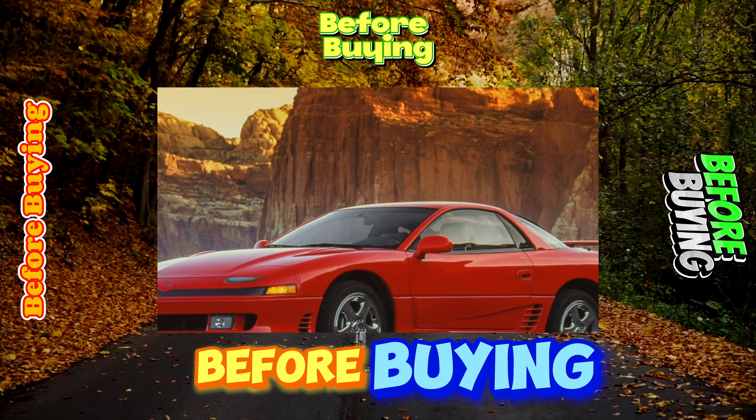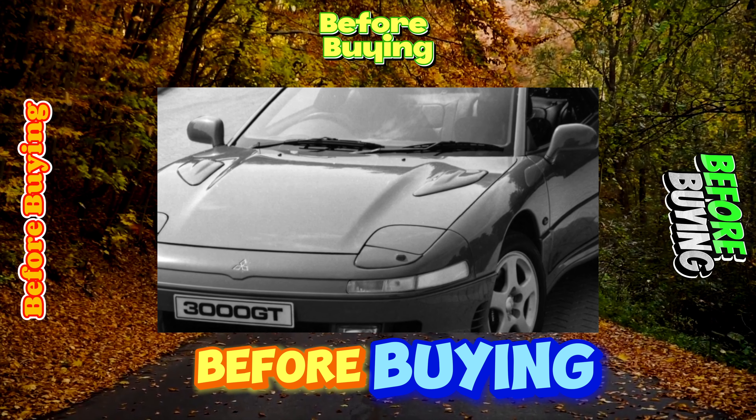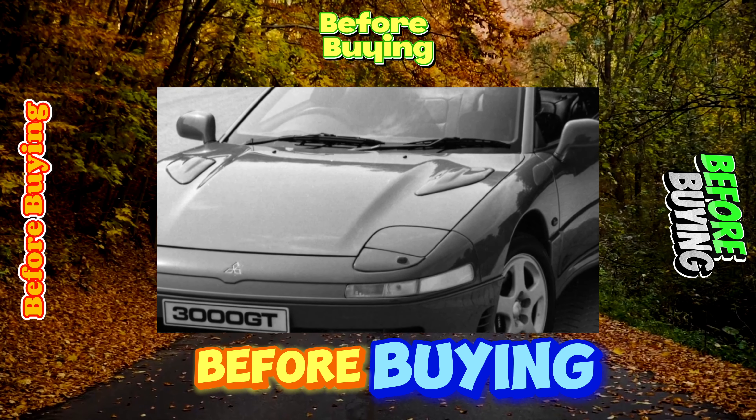The performance of the active suspension fails with age and it is almost impossible to revive it in Ukraine. In this case, the car behaves as with a conventional suspension. Steering with a powerful hydraulic booster serves up to 300,000 kilometers without problems. By that mileage, the rack seals usually lose their tightness.